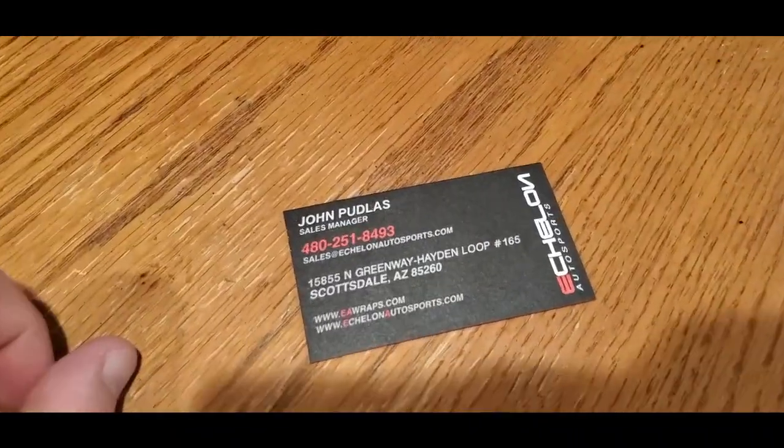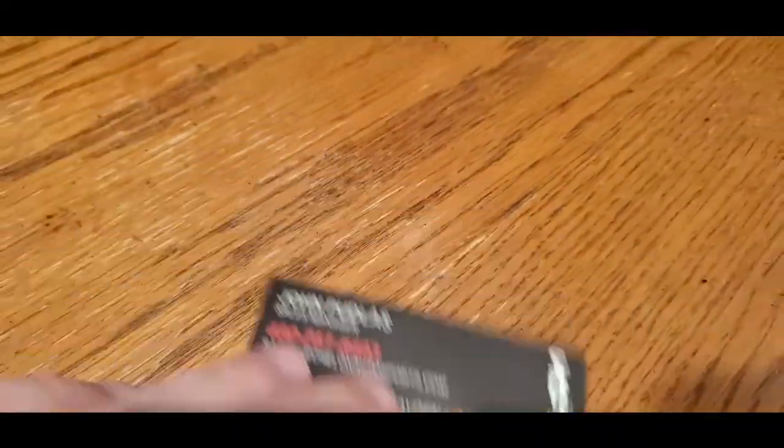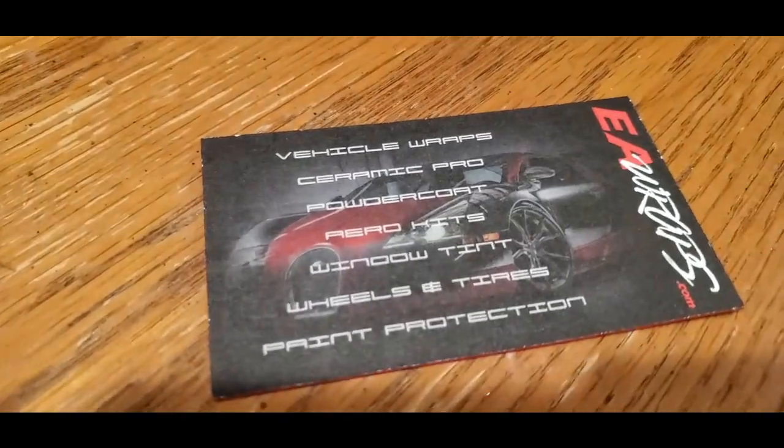Okay, so we are on our way home. It has been a very long day, so we're going to end the video here. I am going to post John's card for EA Wraps — they're actually Echelon Auto Sports; that's what the E and A stand for. Don't look at the camera while driving. Anyways, we're on our way home, staring at a beautiful sunset.